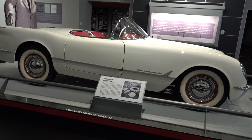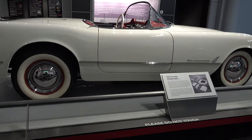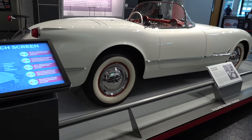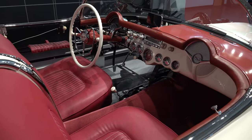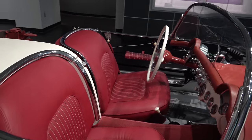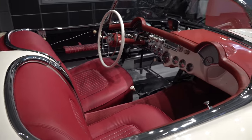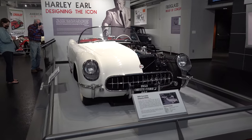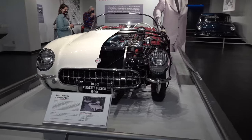In 1953, they were using parts from other cars — nothing was dedicated for the Corvette yet, including the chassis. They brought in Maurice Olley, who had worked as a designer for Rolls-Royce, and had him design the chassis. They wanted it low-slung, and it was the first time they had run a driveshaft up inside a frame to get it that low.